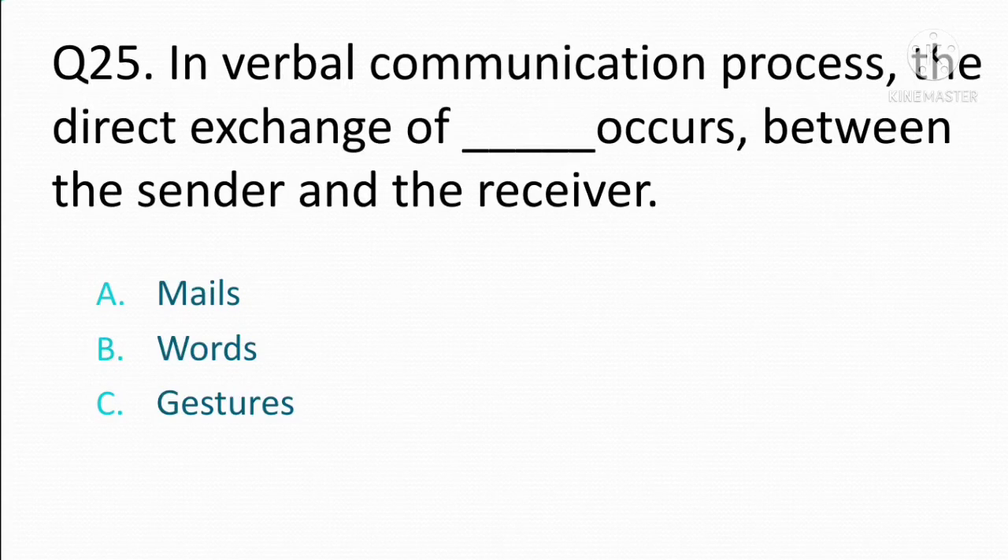In verbal communication process, the direct exchange of blank occurs between the sender and the receiver. Option A: mails. Option B: words. Option C: gestures. The correct answer is Option B: words.